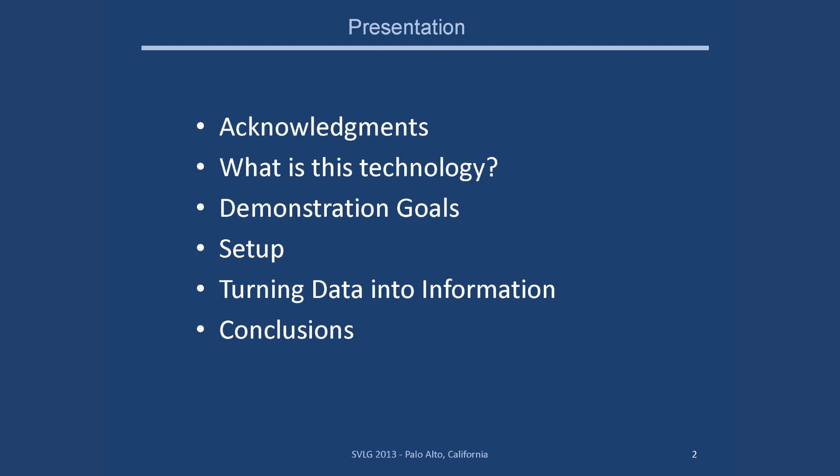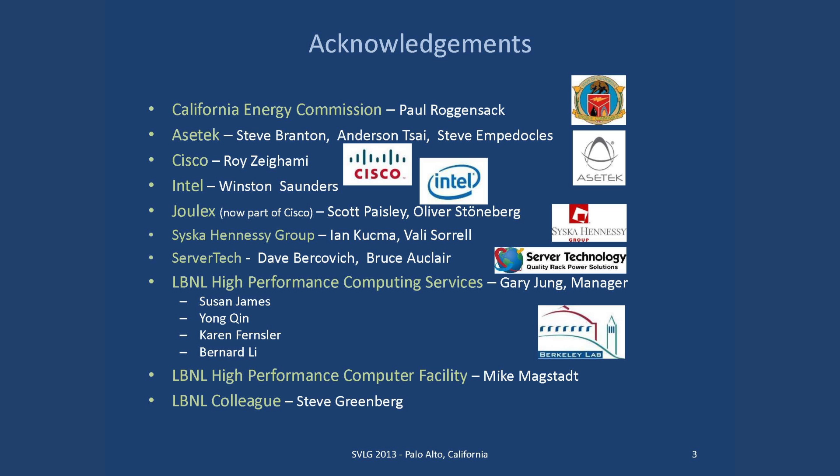Many companies and people were involved with completing this project. The California Energy Commission sponsored our efforts at LBL, and Paul Rogensack is the program manager — Paul is here today. We should certainly mention Azotec, who provided the cooling technology equipment. Also Cisco was another major partner — they supplied the servers we used. Intel supplied the latest Ivy Bridge processor chips for the servers. We also used Julex software, which is now a part of Cisco.